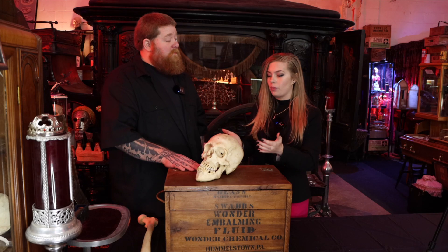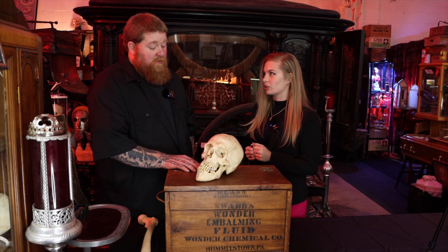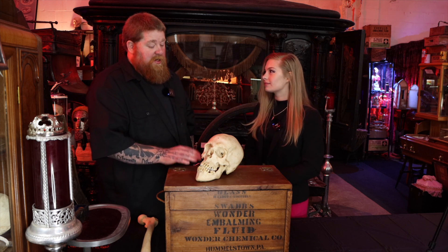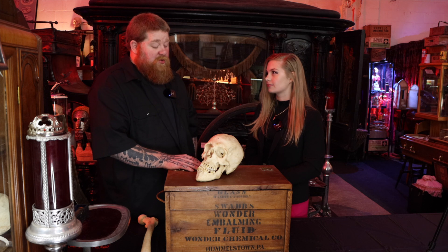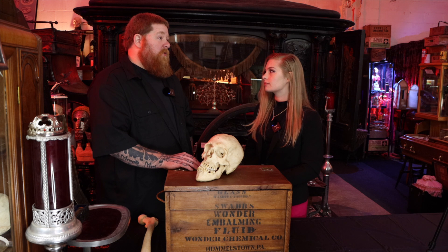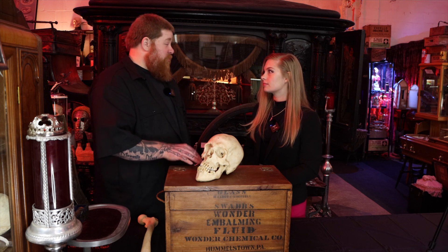Can you tell me what's so special about this particular skull? What makes this skull special is this person in life suffered from gigantism. A lot of people are familiar with gigantism through Andre the Giant.